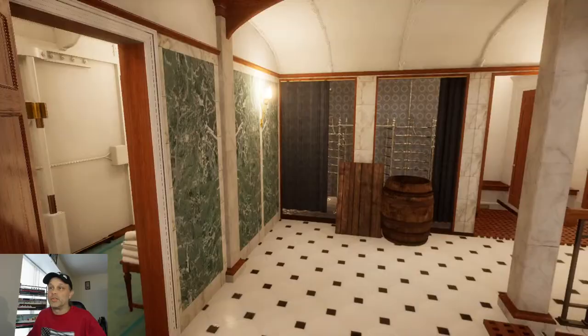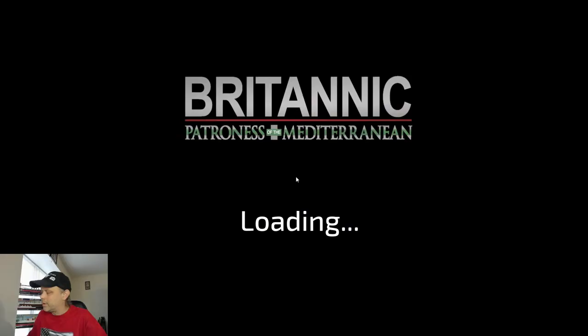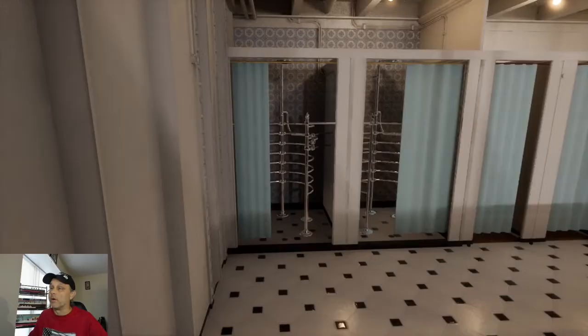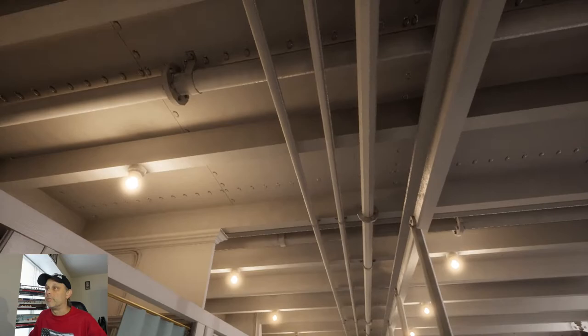Let's switch back to hospital mode and go look at the swimming pool. The swimming pool looks very different now — very bare bones, more in line with how it would have looked on Olympic and Titanic. You can see the beams going across the ceiling; that's how it would have looked on Olympic and Titanic.